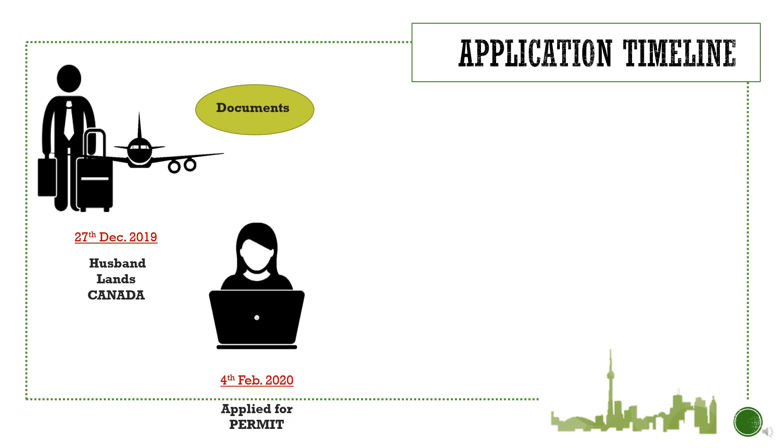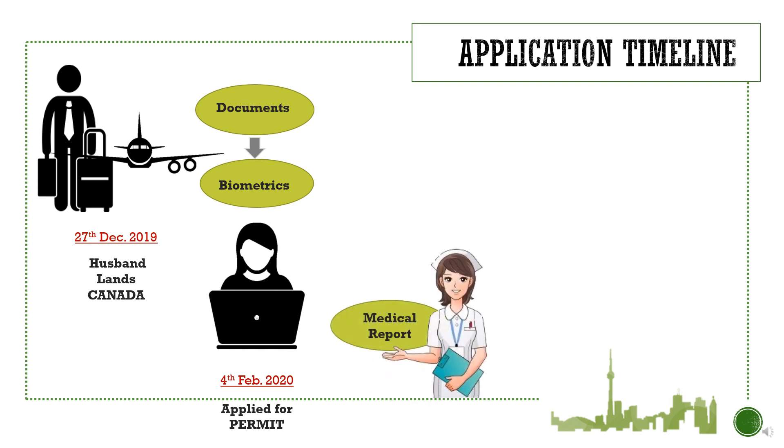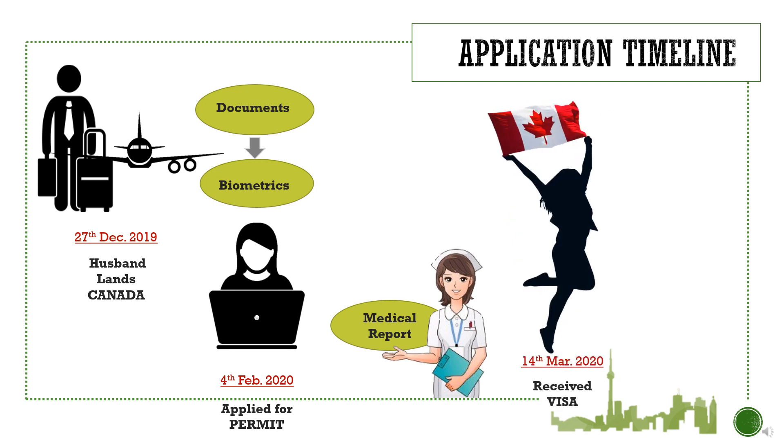On 4th February 2020, I applied for my open work permit. On the same day, I also gave my biometrics. For biometrics, you need to take an appointment at VFS through their website. Later, I received an email from IRCC requesting a medical report. There are certain verified medical clinics in your area — make an appointment and they will forward the examination report to IRCC. Finally, on 14th March, I received an email for visa approval, just 38 days after my visa application date.